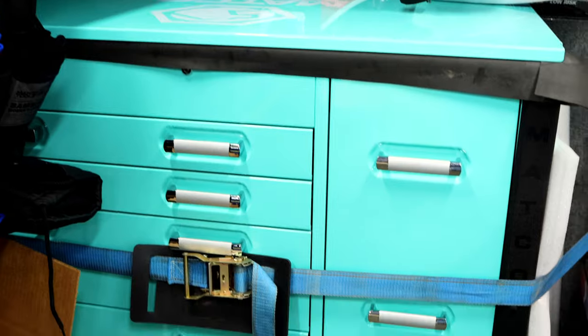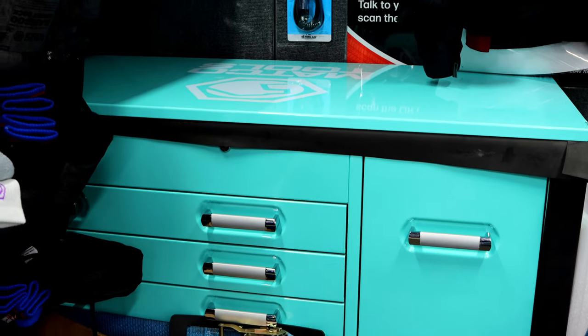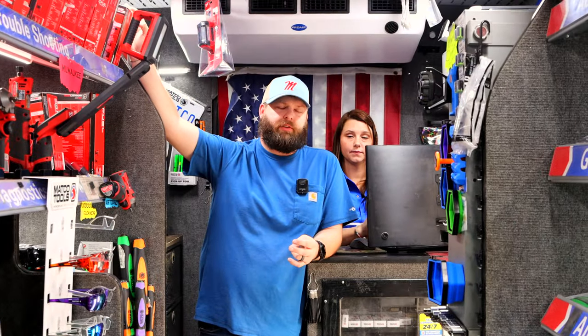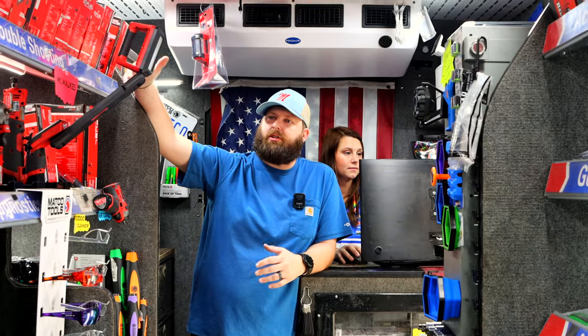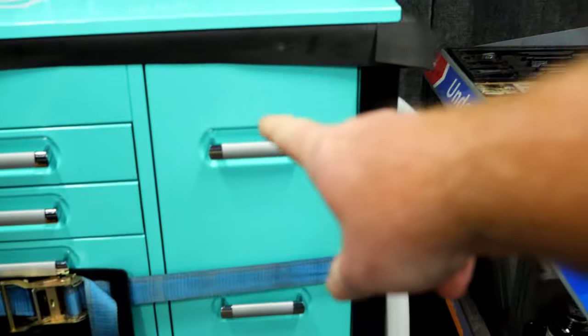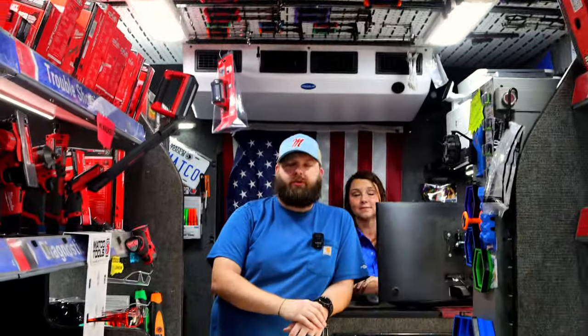Do they come out with teal in every color, or just certain styles? That's actually a limited edition color. I think you've got until March 17th to order that. But that box does come in blue and black also, and silver vein. So if teal's not your color but you like that box, we have your option for sure. It's a really popular cart because everybody's moving to the electrical side, and it has that drawer where you can have all your chargers. That's all one unit that comes out.